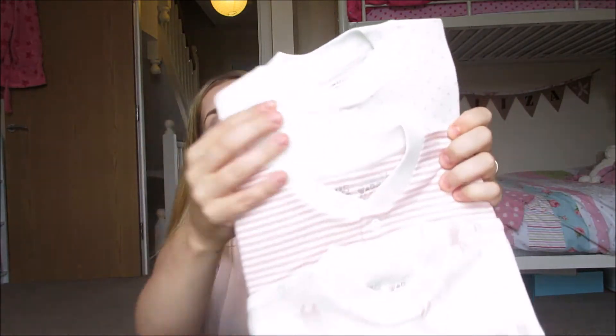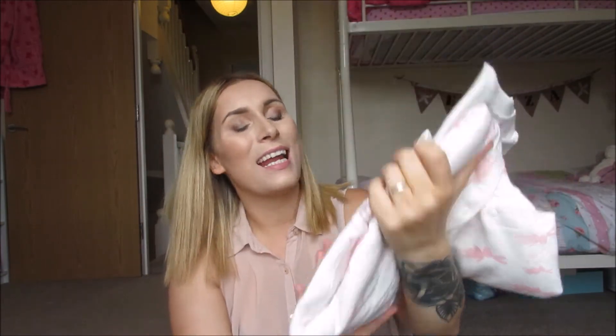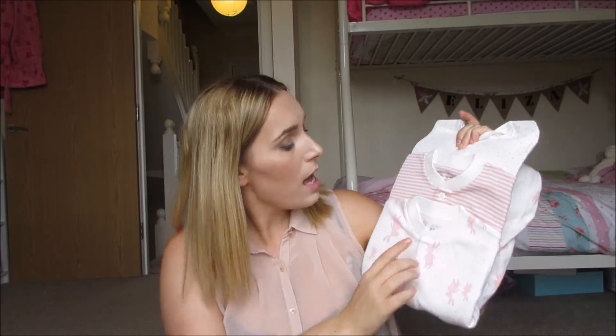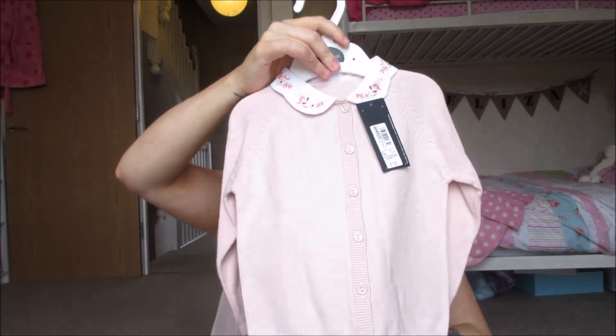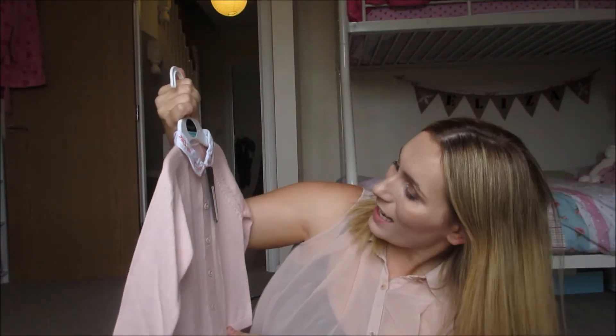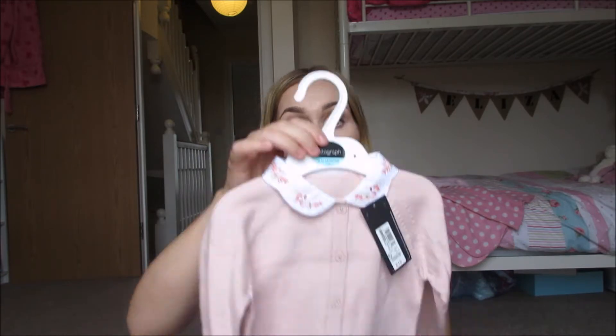I then went to Marks and Spencer's and picked up a set of three baby grows — pink polka dots, stripes, and rabbits. I'm not sure of the exact price but I'll link it below. They're really nice quality. I also got this cardigan from Marks and Spencer's — it's really pretty with lovely detailing around the neck, really soft, and that was £12, which is a really decent price.